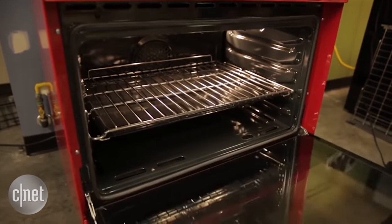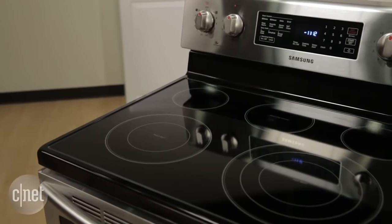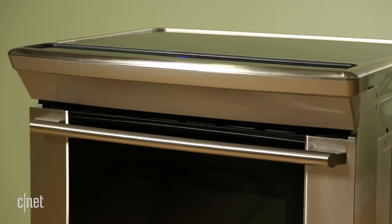What's your budget? Some ranges can cost as much as a year's salary — for real. With that said, set a budget and stick to it. Fortunately, our testing has shown that you can find a good appliance at any price point.